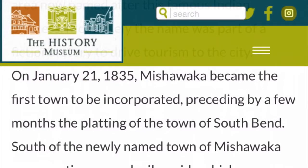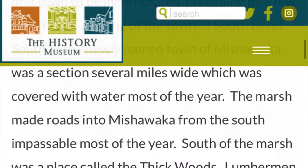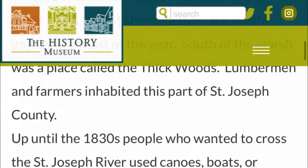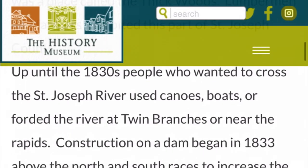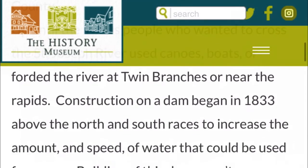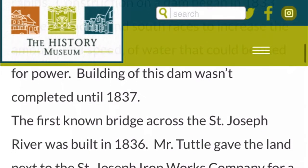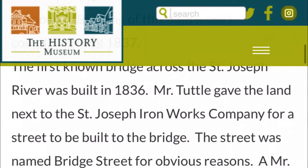January 21st, 1835, Mishawaka became the first town to be incorporated, preceding by a few months the platting of the town of South Bend. South of the newly named town of Mishawaka was a section several miles wide covered with water most of the year. The marsh made roads into Mishawaka from the south impassable most of the year. Up until the 1830s, people wanting to cross the Saint Joe River used canoes, boats, or forded the river at the twin branches or near the rapids. Construction on the dam began in 1833. The completion of the dam was in 1837. The first known bridge across the Saint Joseph River was built in 1836.